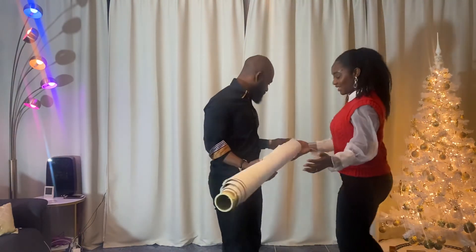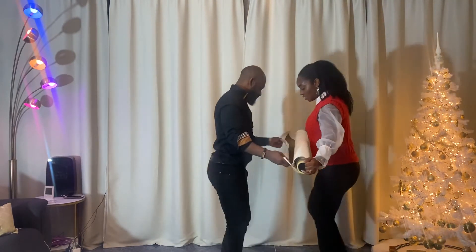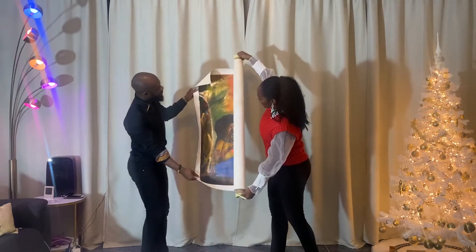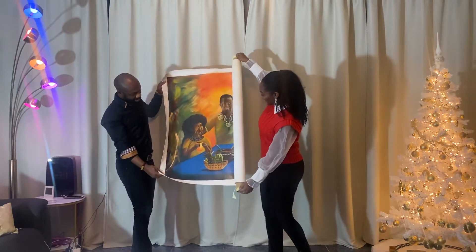I'm going to stand on this end and roll it out like this. All right, here we go guys — this is it! Family, love, food, and Africa in one painting. I'm already loving it!